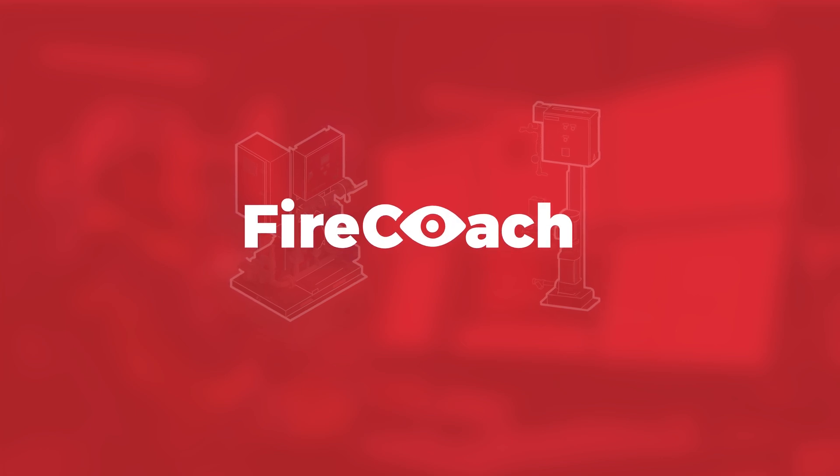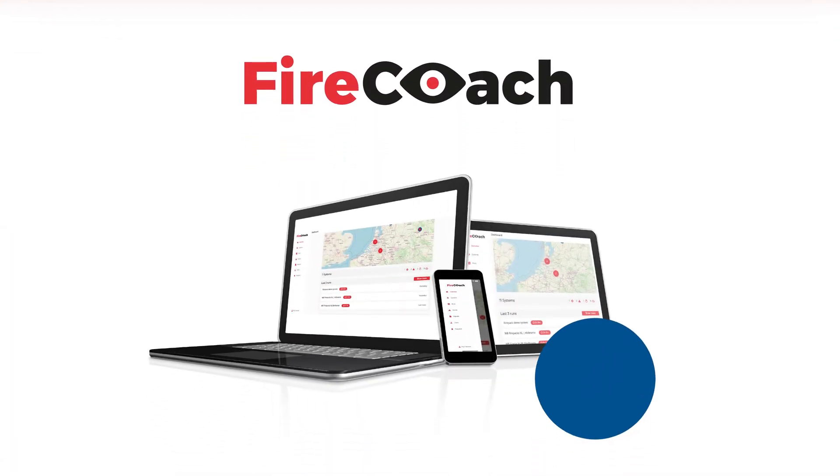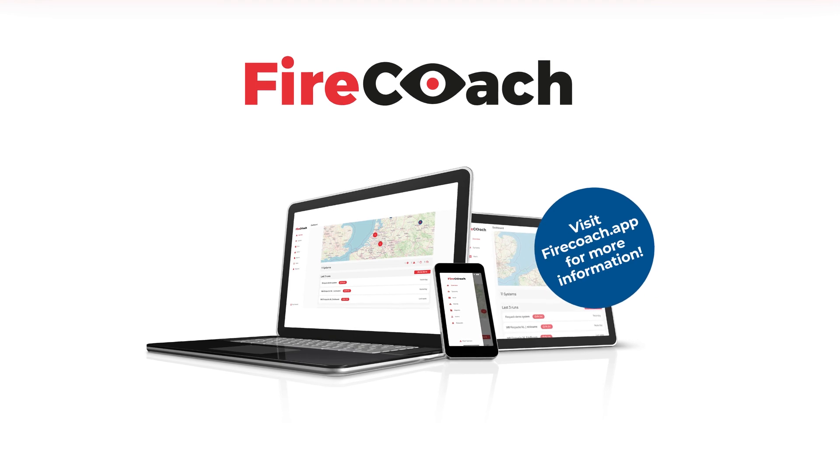FireCoach helps you manage your firefighting equipment. Visit firecoach.app for more information.